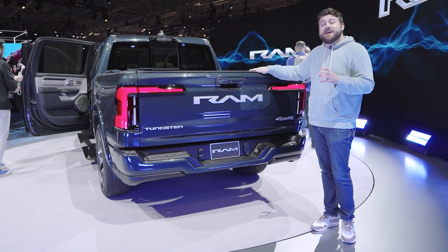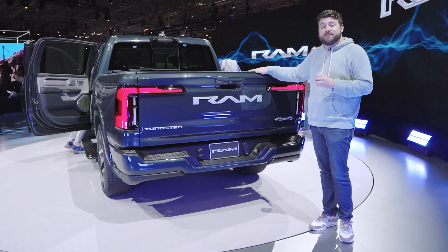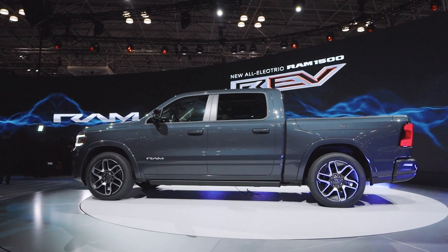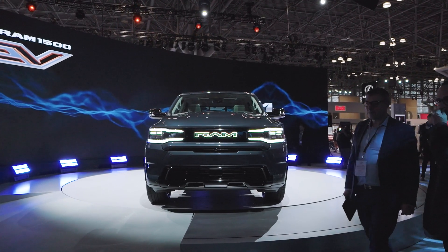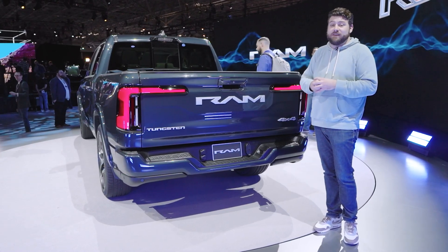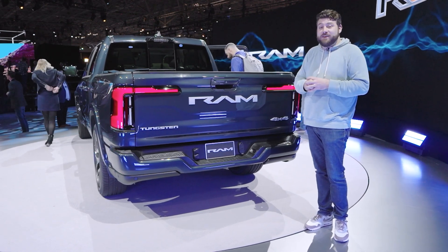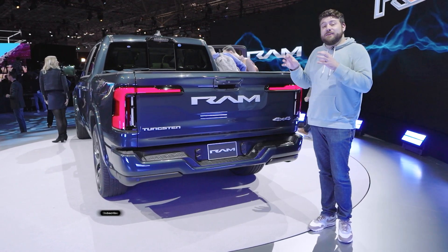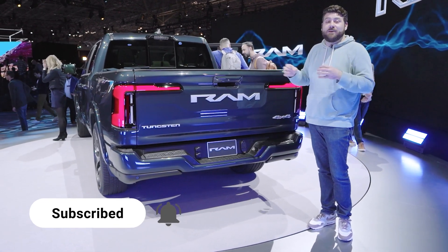Reservations are open now at ramrev.com with just a $100 refundable deposit, and orders are expected to open later this year. When this goes on sale, if Ram can deliver on most of what they've promised, this will be a very competitive truck and the EV pickup segment is going to be really competitive. For more on the 2025 Ram 1500 Rev and everything else from the 2023 New York Auto Show, head to cars.com, and if you like this content, make sure you like, subscribe, and turn on notifications.